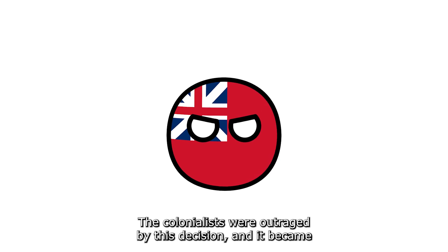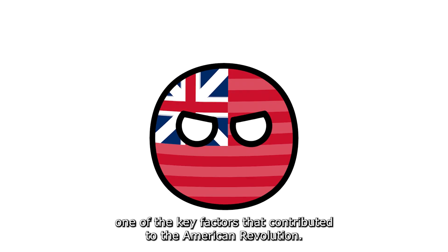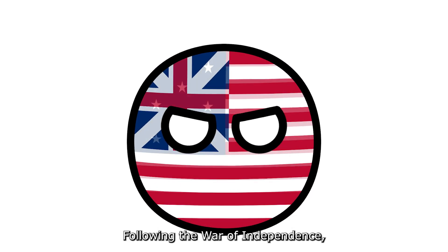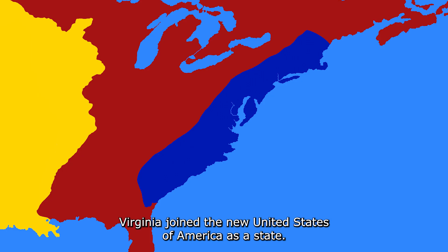The colonialists were outraged by this decision, and it became one of the key factors that contributed to the American Revolution. Following the War of Independence, Virginia joined the new United States of America as a state.